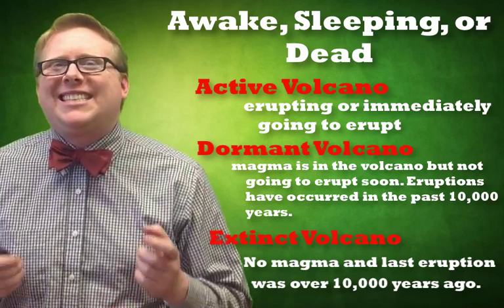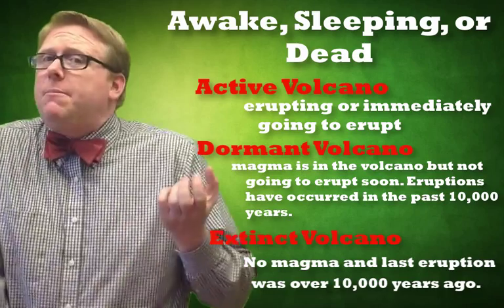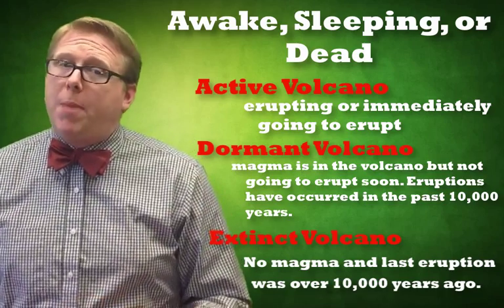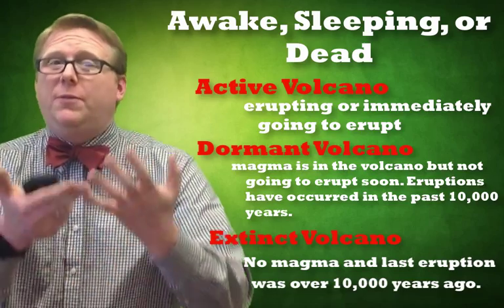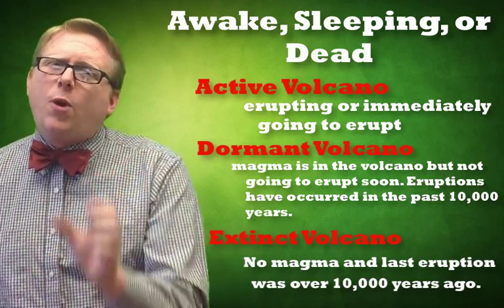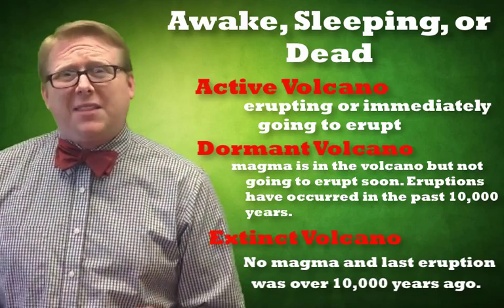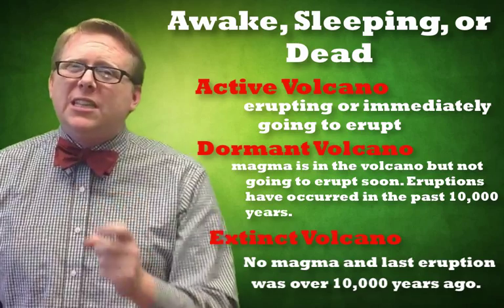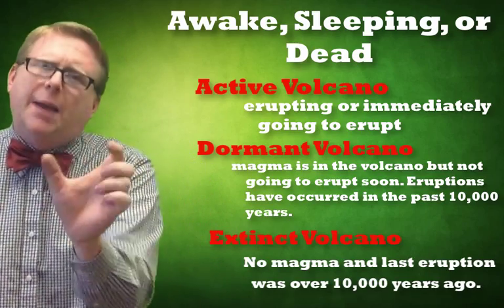Now, that doesn't mean an extinct volcano is permanently dead. An extinct volcano still has a magma chamber, and magma can move back up into it. So Mount Jefferson could have magma move into it and become dormant or even active. These are just descriptions of where a volcano is at a certain point in time, and composite volcanoes don't want to erupt all the time, so these states can change from time to time.